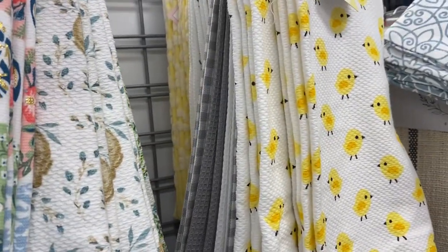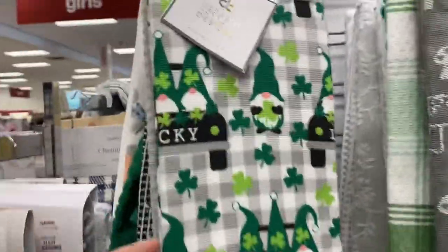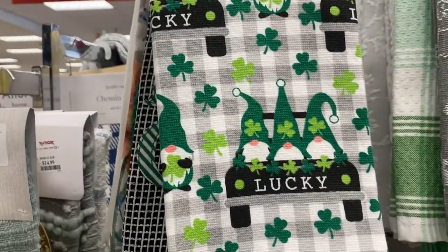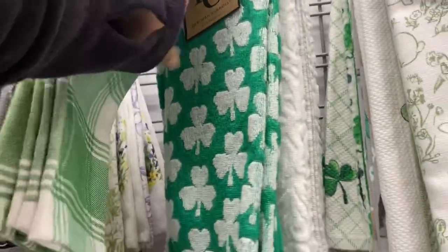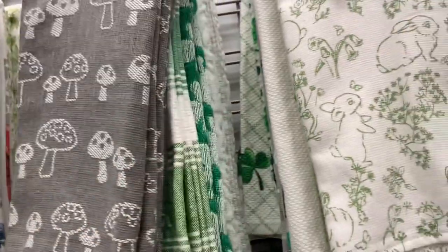They don't really have much Easter stuff at TJ Maxx — I guess it's too soon. Maybe they'll bring more later. On the other side it's more Saint Patrick's. Look at this one with the gnome — 'Lucky,' $9.99, with the mushroom. And Saint Patrick's prints from Deborah Connelly, $7.99.